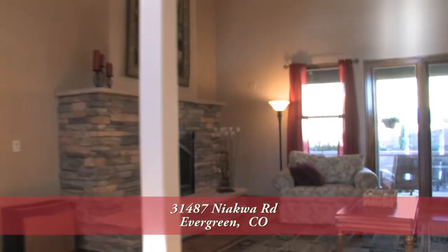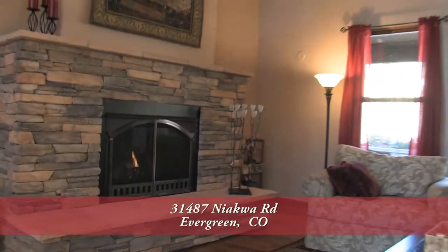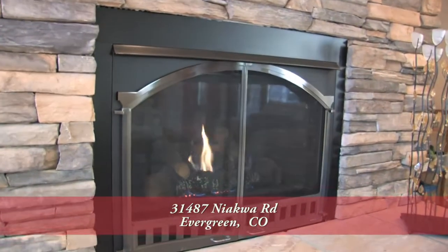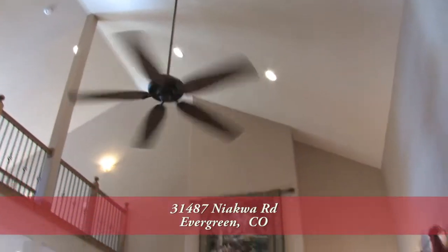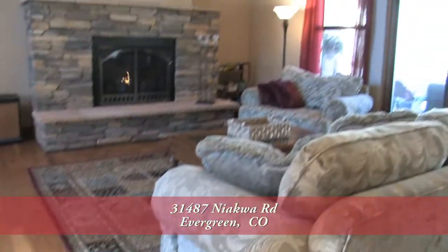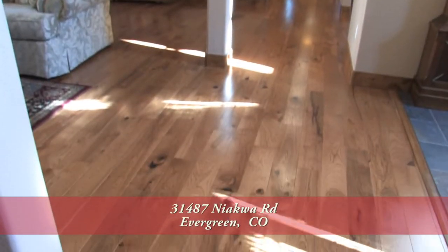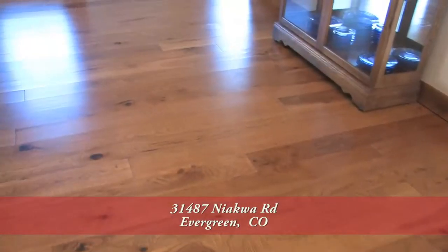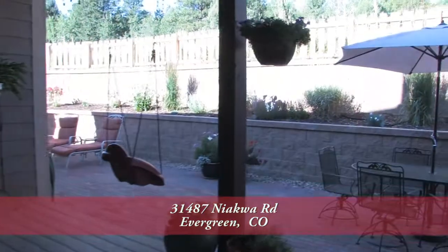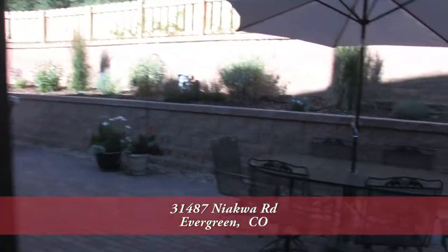Straight ahead off the entryway is the formal living room, with one of the focal points being the gas fireplace with natural stone surround. Notice the two-story vaulted ceiling here in the living room, and there are beautiful engineered hickory wood floors in the living room as well as throughout much of the first level. There's a door off the living room that leads out to the oversized covered back deck.